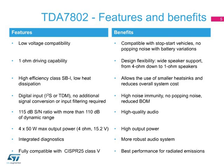Finally, the device is fully compatible with CISPR-25 Class 5 for radiated emissions, the best performance class for radio disturbance characteristics relating to the protection of receivers used on board vehicles, boats, and other devices.